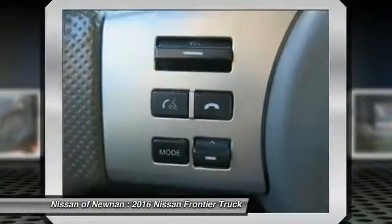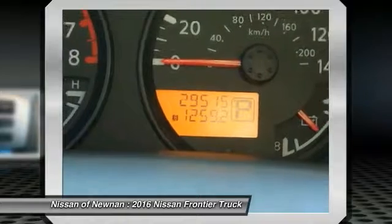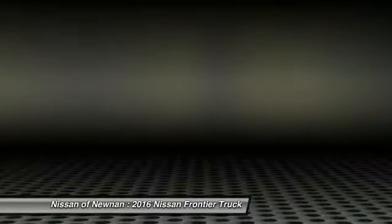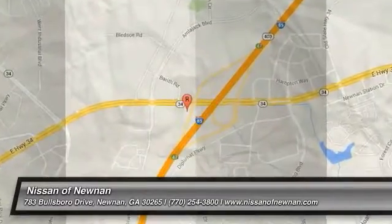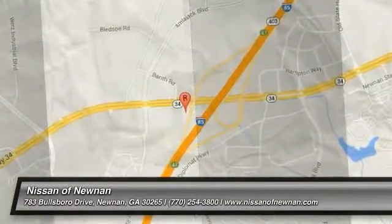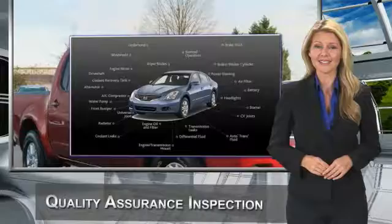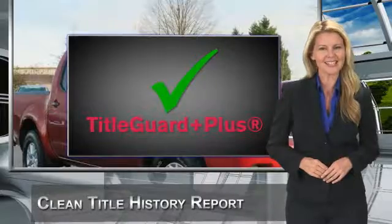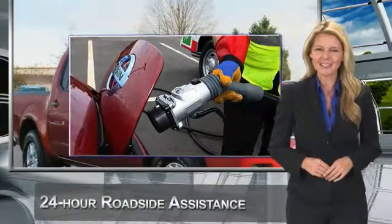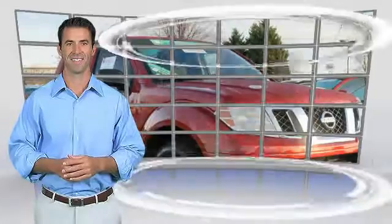Come take a test drive today. Every certified pre-owned Nissan meets or exceeds comprehensive criteria and passes a rigorous inspection. We look at everything with meticulous detail before admitting any vehicle into the Nissan Certified Pre-Owned Program. See your Nissan dealer to find the certified pre-owned vehicle that's right for you.